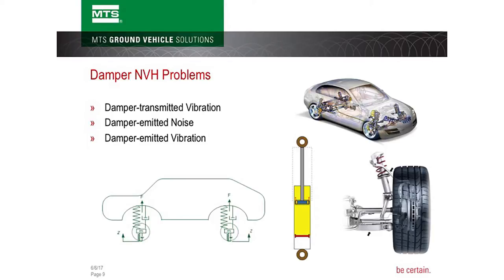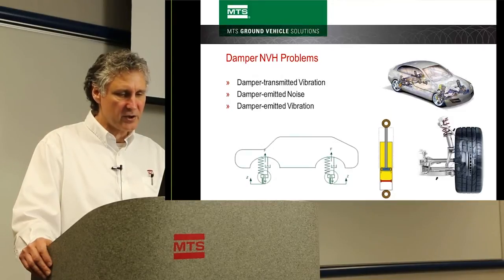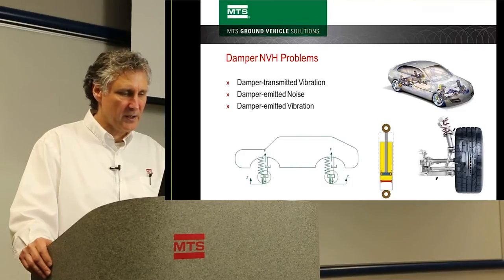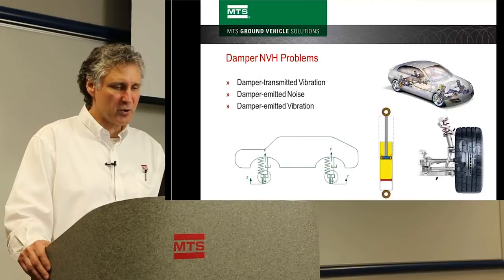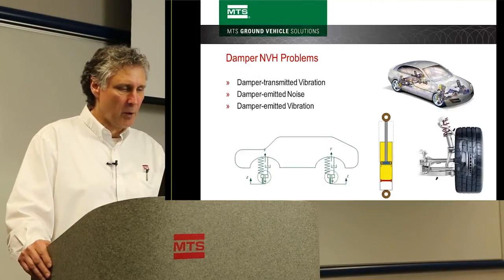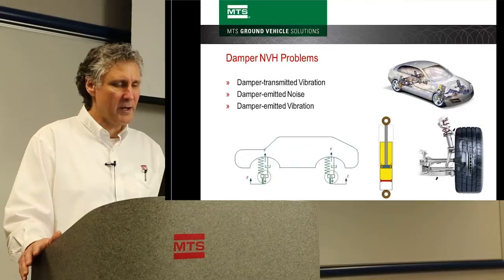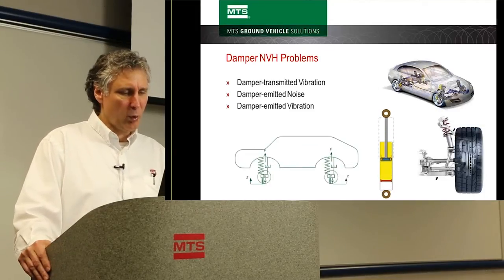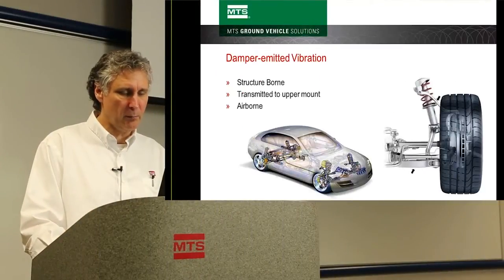There are three main damper NVH problems. First is damper transmitted vibration — vibration transmitted from the ground up through the suspension. The suspension engineer tries to reduce this noise, but transmitted noise through the shock absorber can only be brought down so far while still maintaining desired vehicle handling and safety. Second is damper emitted noise — noise actually emitted from the damper, caused by swish. Third is damper emitted vibration — vibrations emitted from the damper that go through the piston rod and into the upper shock mount.